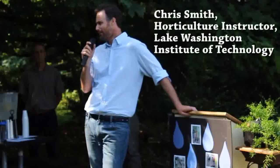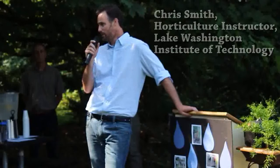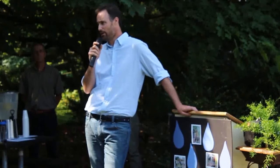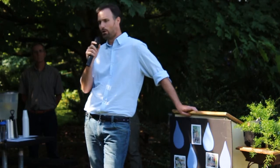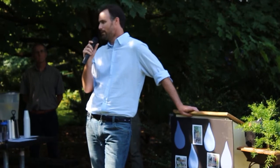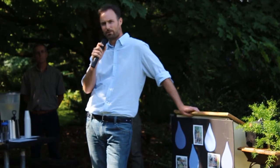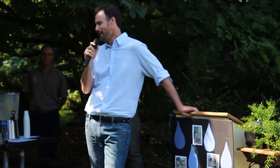We set about putting together a flexible — small but flexible — system for the purpose of teaching, specifically teaching irrigation. We put this plan together and in November, the students along with the leadership and the partnership of Cascade Water Alliance put this thing together in November.